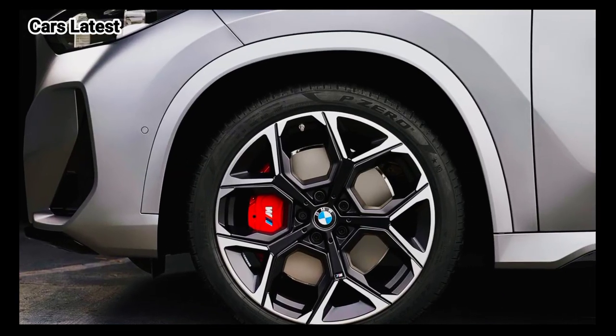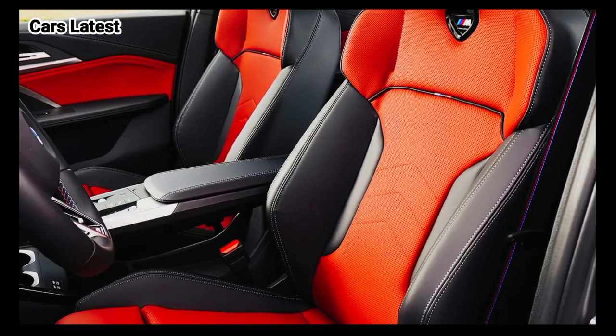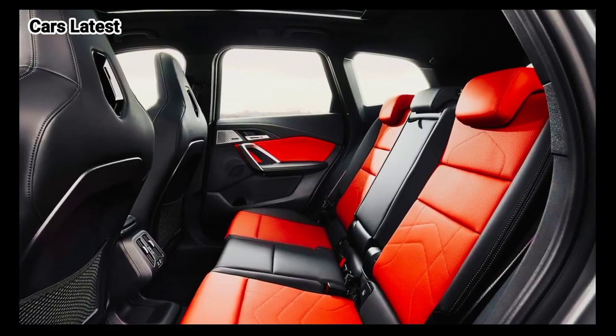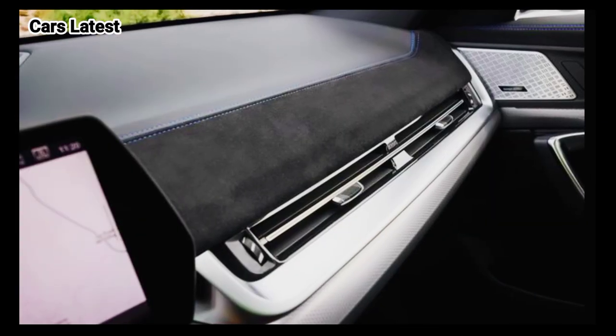2024 saw the addition of the sporty M35i trim, which adds aggressive touches like black trim, a larger grille, and quad exhaust tips. The current X1's interior takes after the rest of the BMW lineup with an ultra-modern aesthetic, and we expect that to continue into 2025.